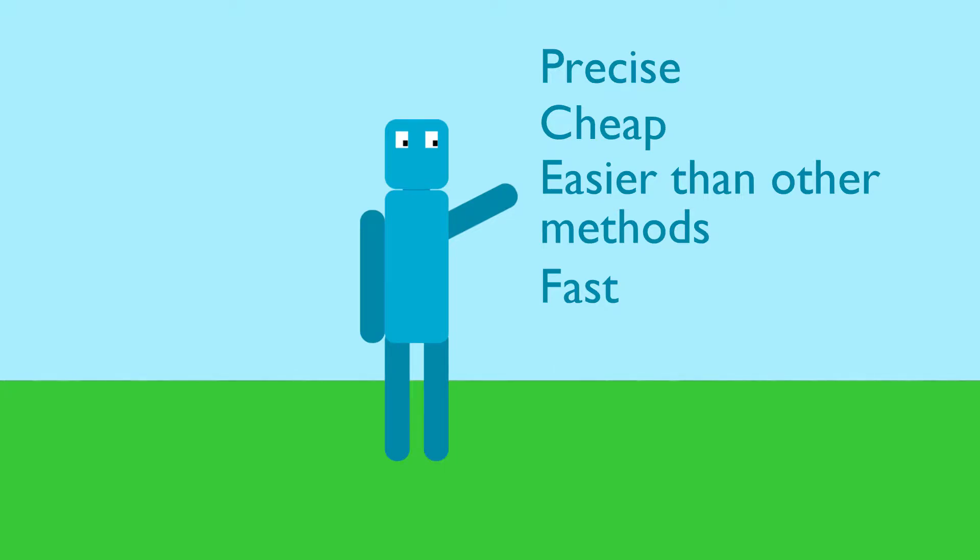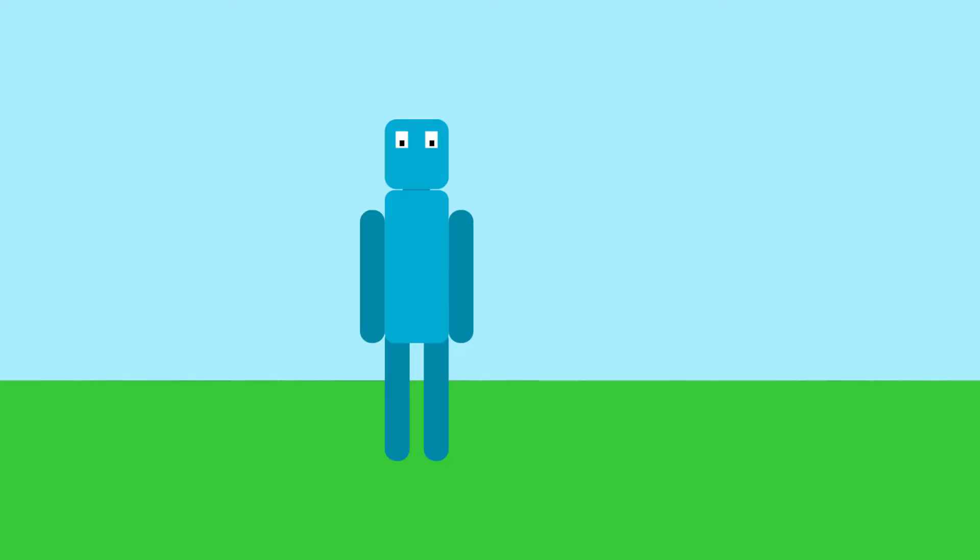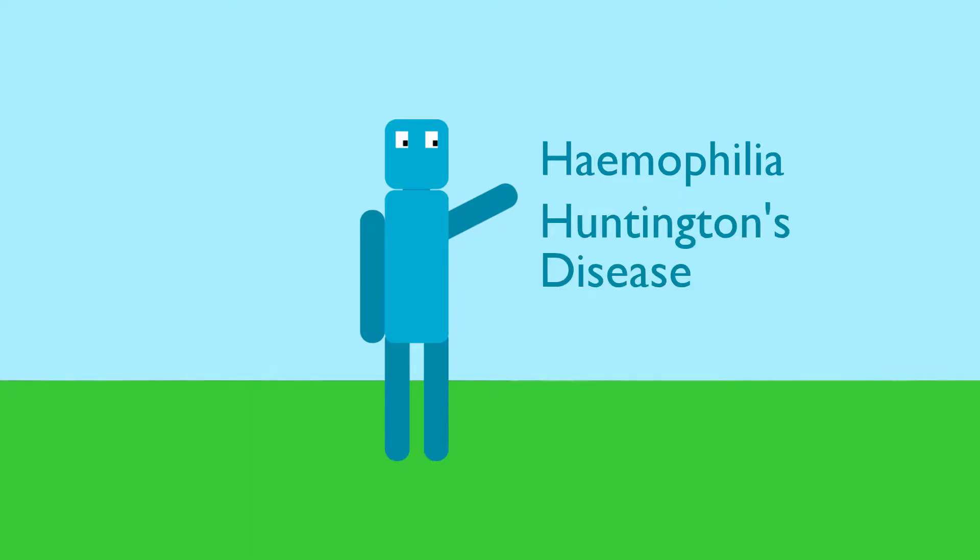This is what makes this technology so transformative — anyone with a lab can do it. Researchers have already used this technology to do a lot of things. For example, they've created mosquitoes that are resistant to malaria, they've created pigs that can grow human organs so you don't need human donors, and they've even used CRISPR to treat cancer. CRISPR can also be used to edit human genes, which is great because you can cure genetic illnesses like haemophilia or Huntington's disease.